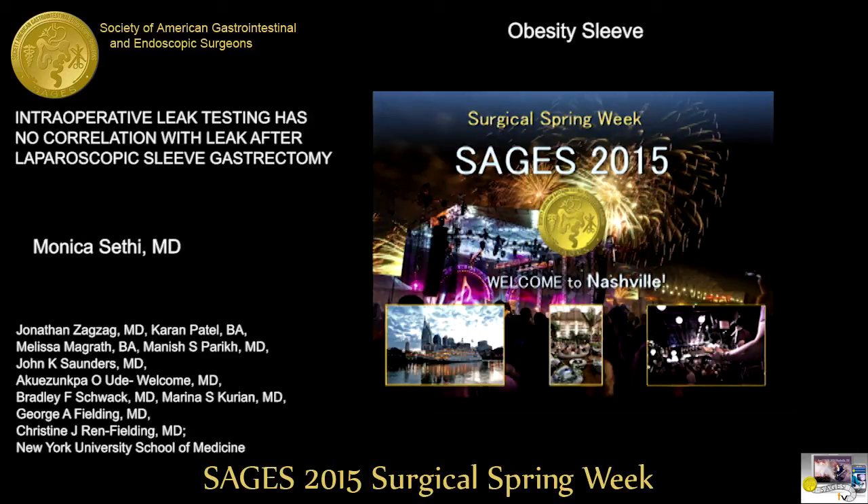Peter Gorecki from New York: I like your conclusion. My question is whether anybody on the panel or in the room has had a positive leak test on a well-done, perfect staple line. Visual inspection is a wonderful thing — if you see three rows of staples, the chance of having a positive leak test is close to zero. I wonder whether there are any opinions on that.